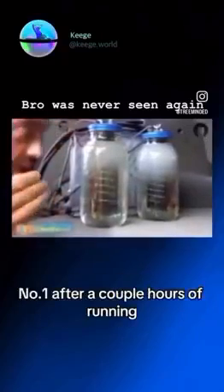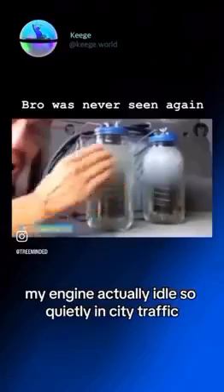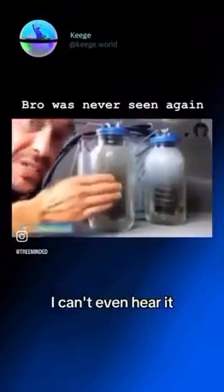Number one, after a couple hours of running hydrogen, it had blown years of deposits out of my engine. My engine actually idles so quietly in city traffic, I can't even hear it. My torque increased. My horsepower increased.